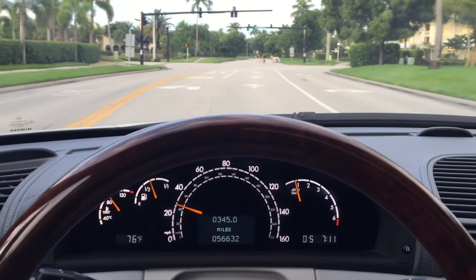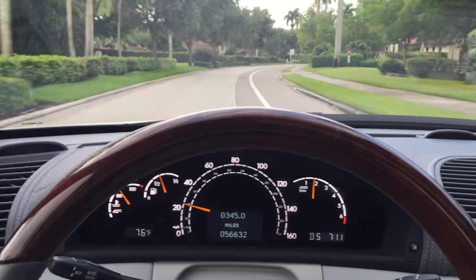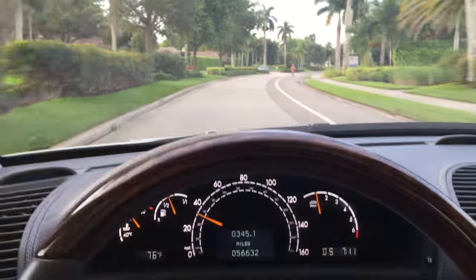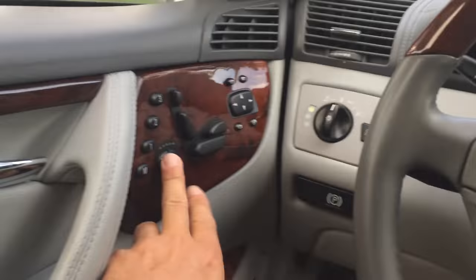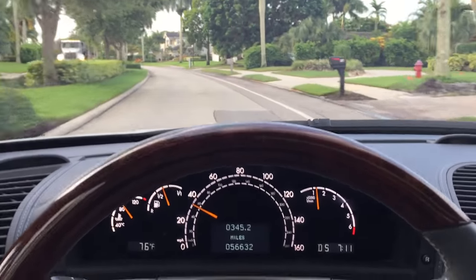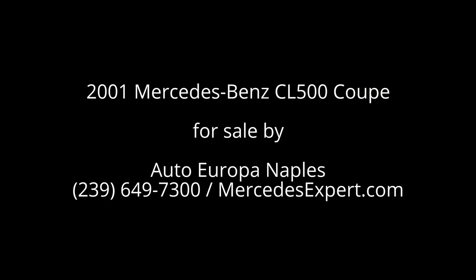This is a 2001 Mercedes-Benz CL500 — one-owner car, 56,000 miles. It is going to be collectible; every Mercedes coupe is. And in the meantime, you can really enjoy driving the hell out of it. It just loves it, and it's such a nice, personal, luxurious way to be. If you have an interest, give us a call at 239-649-7300. On the web at mercedesexpert.com. Always happy to talk to you about whatever cars we have, and this is a nice one. Give us a call. Thank you very much. Take care, and we'll see you with the next one.